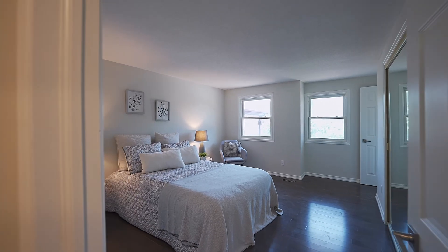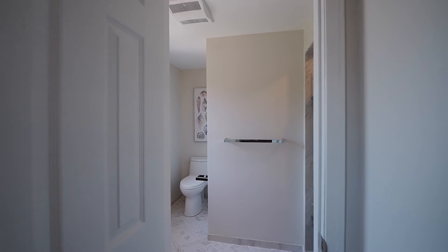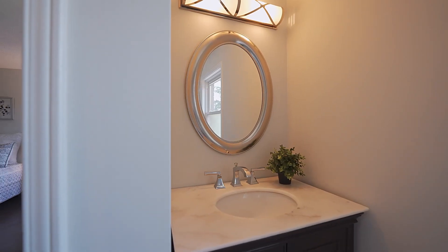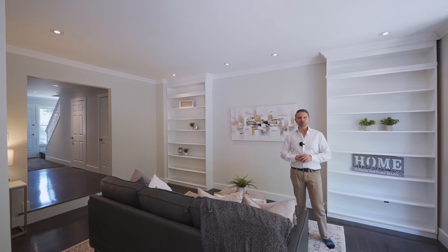And last but not least, the master. Huge room, wall-to-wall closets, spa-like en-suite. Pamper yourself. Indulge in 19 Sarah Jane Court. This home is absolutely perfect.